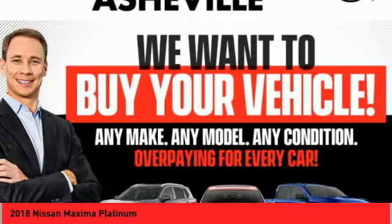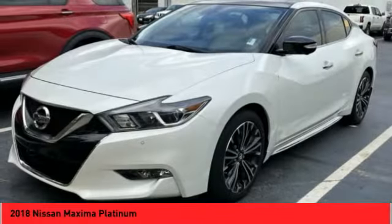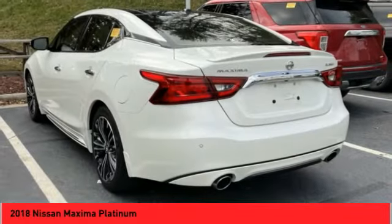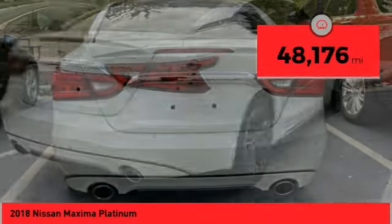The spacious interior provides refined comfort for up to five passengers. Advanced technologies such as Nissan Intelligent Key and Push Button Ignition offer convenience and control. This vehicle has less than 50,000 miles.